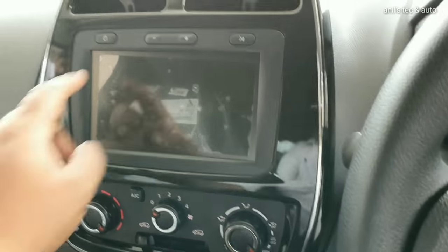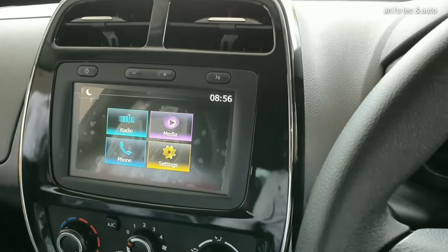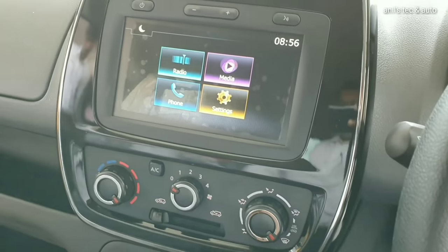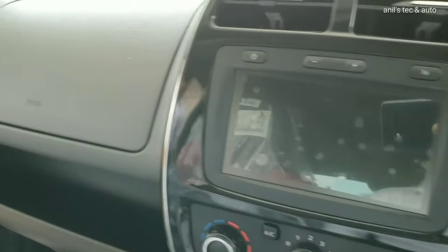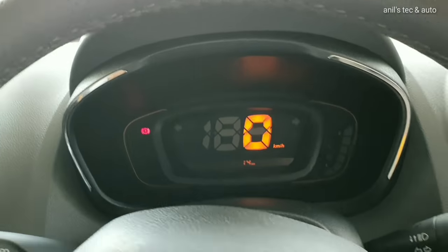You get a manual air conditioner — there is no auto climate control, even on this top RXD variant. You get a dual glove box and a light bar with ample storage space. There is also a simple looking steering wheel with an airbag.